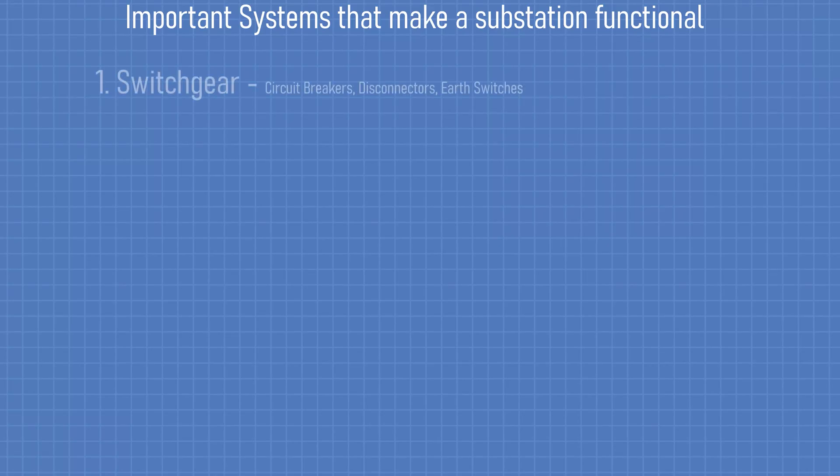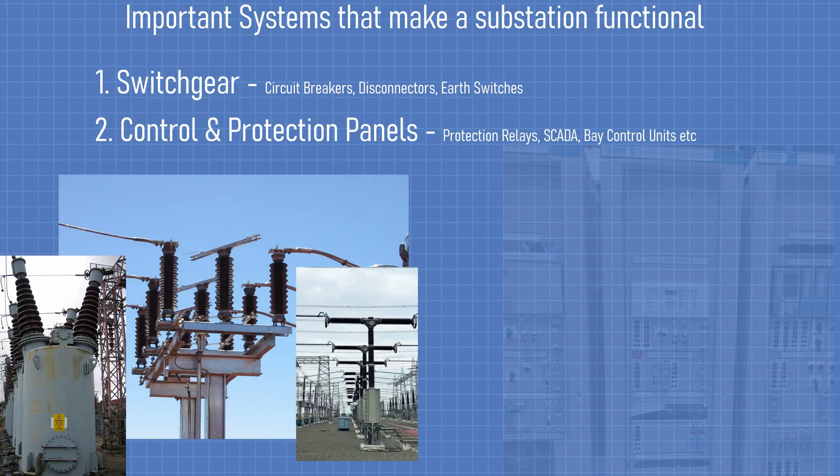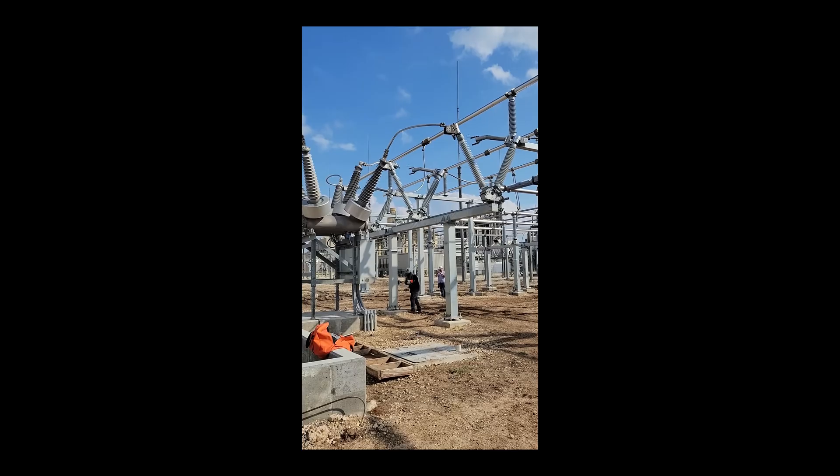The most important systems that need power are the switchgear, control panels, and protection panels. Switchgear needs power to move motors, open and close disconnectors, and charge breaker mechanisms. Control panels handle remote operation and alarms, while protection panels trip circuit breakers if things go wrong.